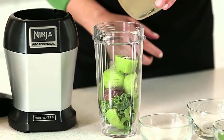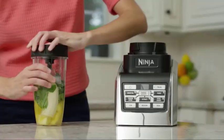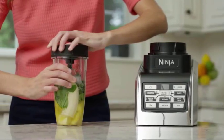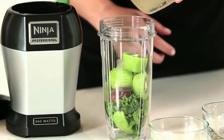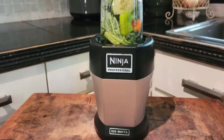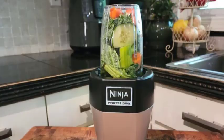Ninja Blenders come packed with an impressive array of features. They often include multiple blending options such as pulse, blend, and crush. Many models also offer variable speed settings and pre-programmed settings for specific tasks like smoothies, ice crushing, and dough mixing. The versatility of Ninja Blenders makes them a popular choice among users seeking diverse blending capabilities.